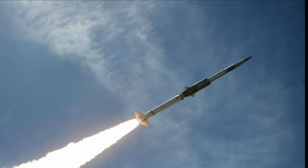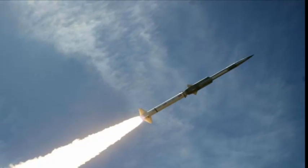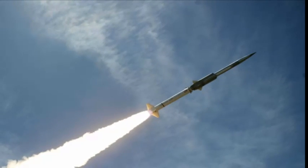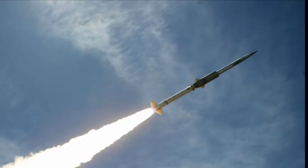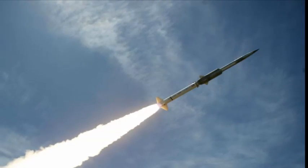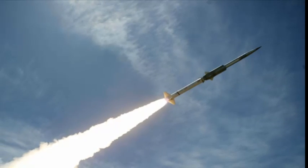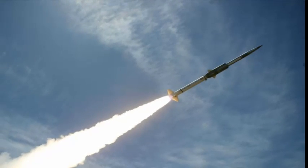For a military with the world's largest defense budget, things move at a glacial pace, or so experts say. Therefore, it's surprising that the US Navy actually managed to design, build and test a new ramjet missile in just six months. How did they do it?